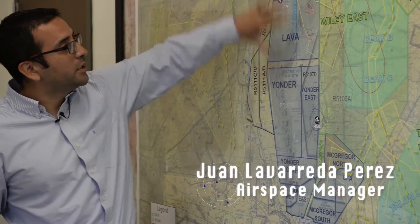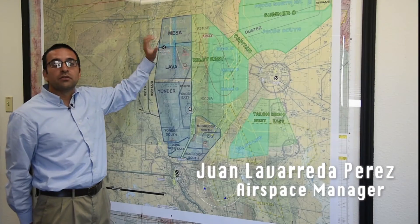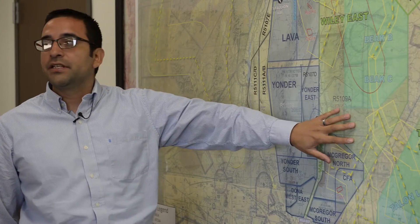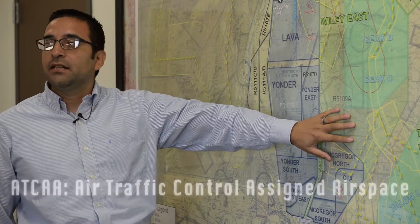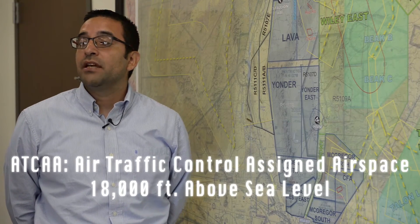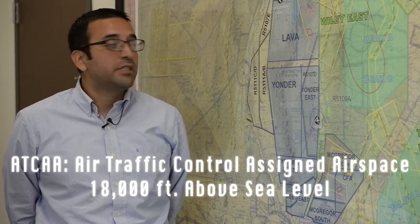You can see subsections of airspace, and this encompasses different types in which we can do different types of missions. Green — slightly green over here — is an ATCA, Air Traffic Control Assigned Airspace, and it is the volume of airspace above 18,000 feet above sea level.